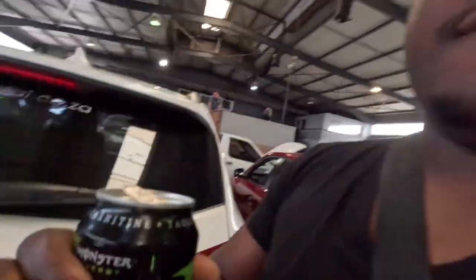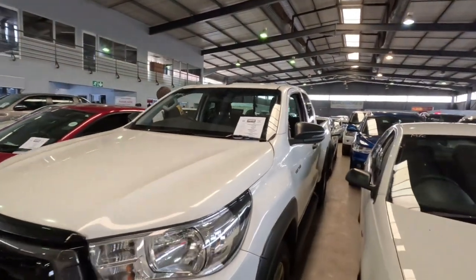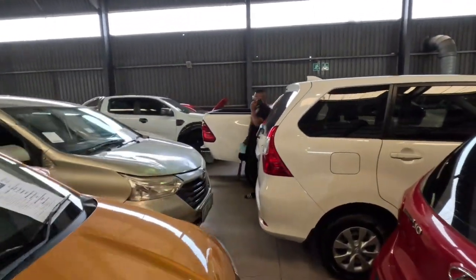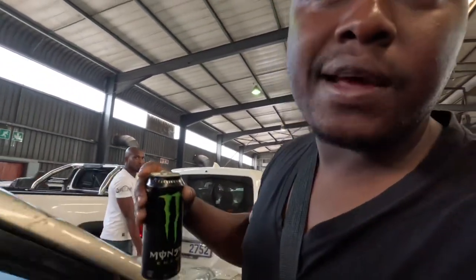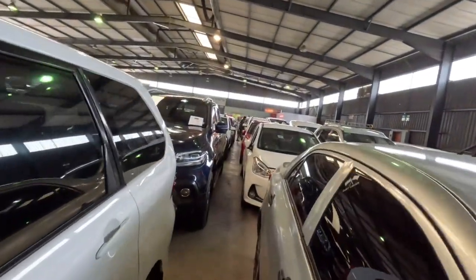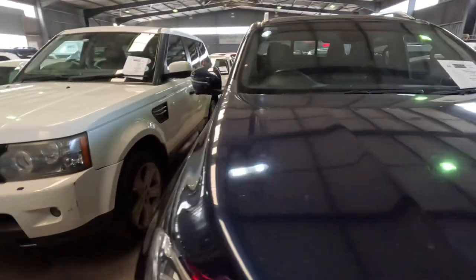Never mind all of that — I'm here for the bakkies. They've got so many bakkies this time around. They've got this cab-and-a-half, super cab, club cab — whatever you want to call it. They've got more this side: Legend 50s, Rangers, everything. They even got a Mercedes — check this one out. This is nice, very nice.